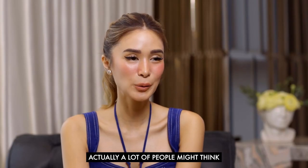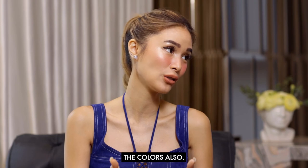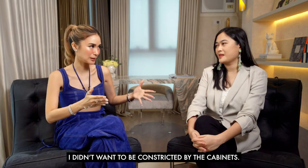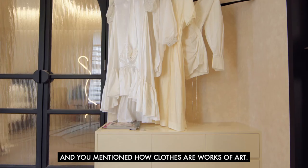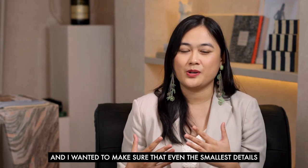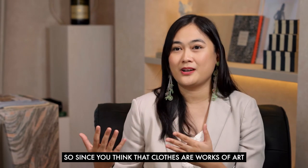An open closet makes sense when you arrange clothes by color. Fashion is art, so I didn't want to be constricted by a cabinet. One of your interviews from Harper's Bazaar mentioned how clothes are works of art — that stuck with me, and I wanted to make sure even the smallest details, like how we store your clothes, are associated with how you go about your daily life. Since you think clothes are works of art, we should display them.